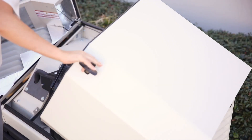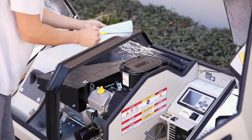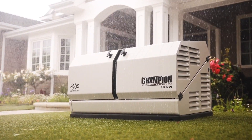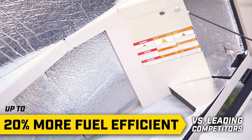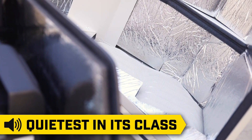Our innovative Gullwing design provides easy access to the engine and control panel for simple installation and maintenance. The durable steel enclosure is an all-weather design that will protect the generator from the elements while also making it highly resistant to rust and corrosion. And the efficient engine design not only makes this a more fuel-efficient generator, it's also the quietest in its class due to the effective sound-baffling system.